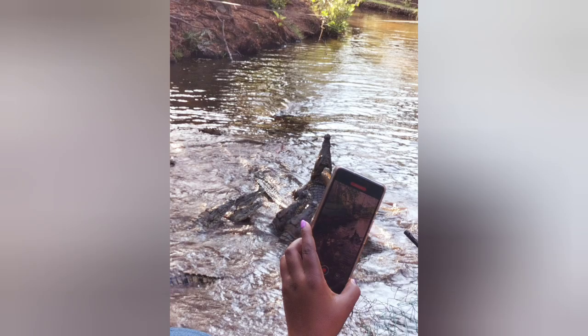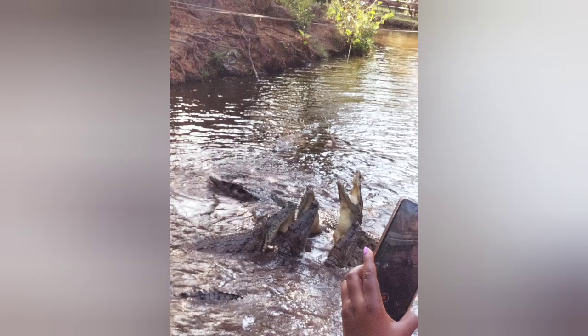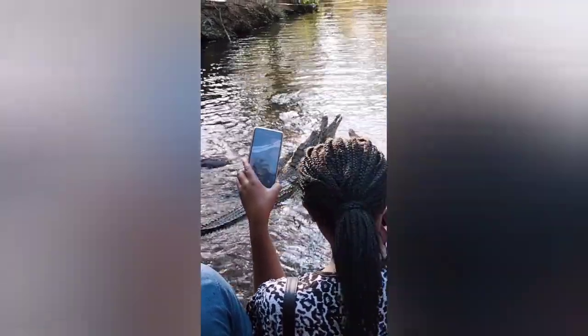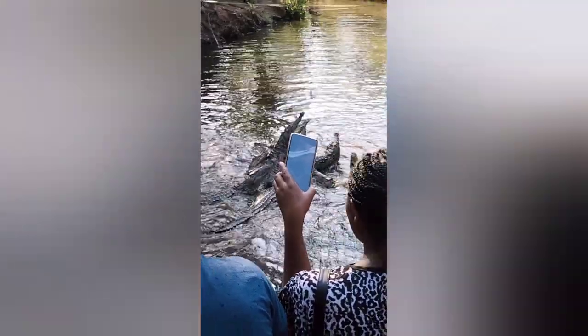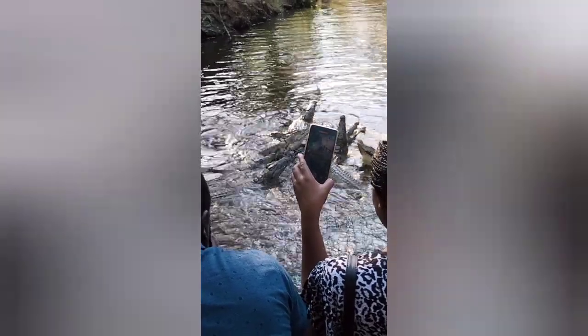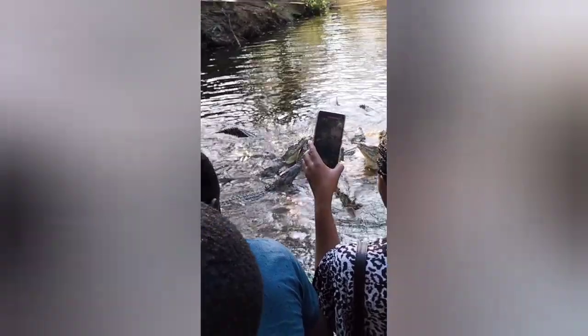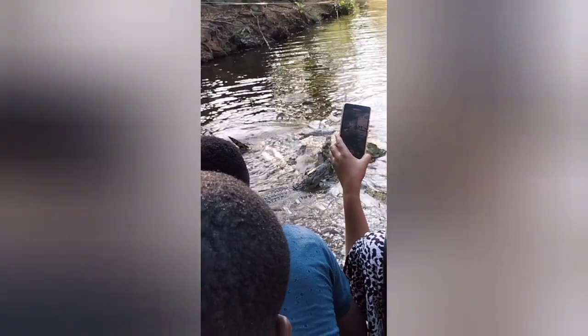This one was outside the water, resting. They were giving them chicken as food — he could pull it up and down so that we could see how they react. There are so many crocodiles there — it was fun. There are also red crocodiles, but I was not able to take photos. These ones are yellow — they're known as yellow crocodiles.